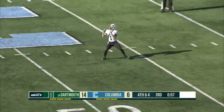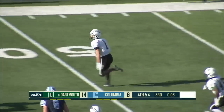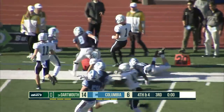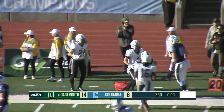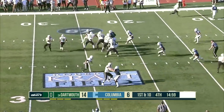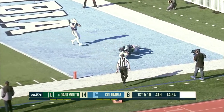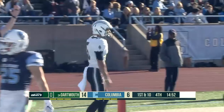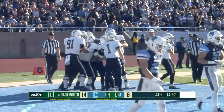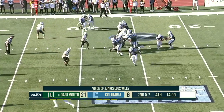Hagdorn back to receive, gets it at the 45, finds some space on the right side, still got open space, into Columbia territory at the 25, and finally dances out of play at the 20. They run a reverse and a pass into the end zone is caught by the quarterback Kyler — and it was Drew Honeycutt who threw it to him, the wide receiver. How about them apples!